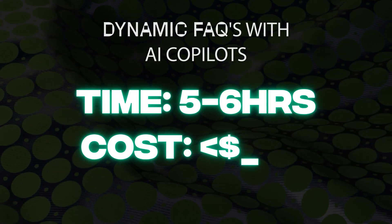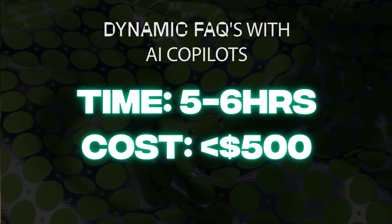You can update it with new knowledge every single week. It can be done in five to six hours maximum, and will cost under $500 if you hire freelancers — or essentially free if you do it internally.